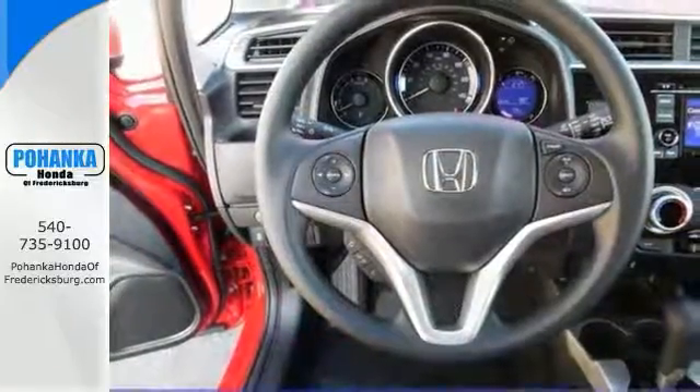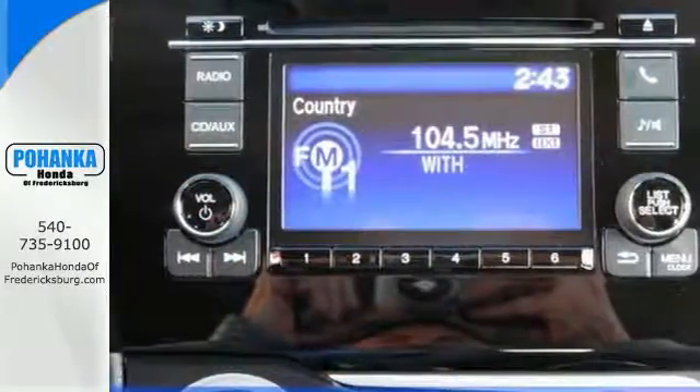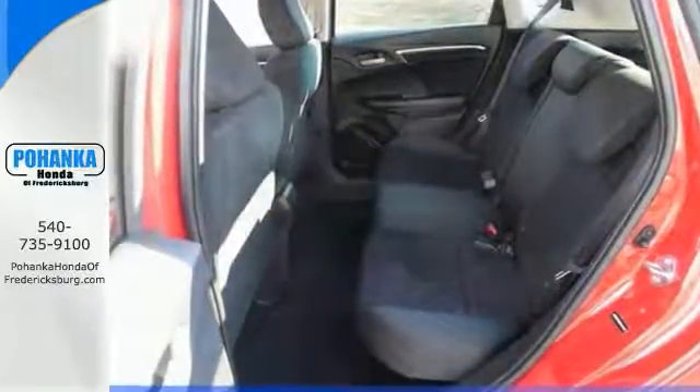Features include electronic stability control, exterior parking camera, multifunction steering wheel, traction control, and much more. Come in today for a closer look.